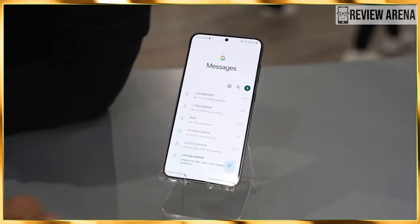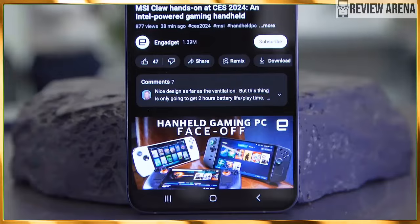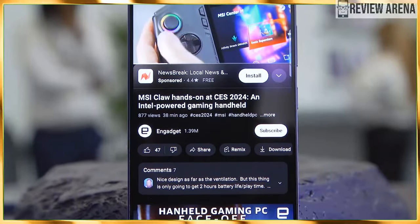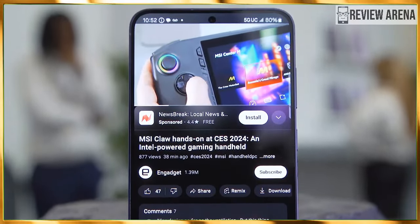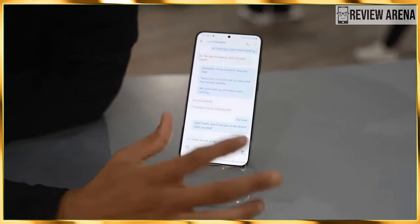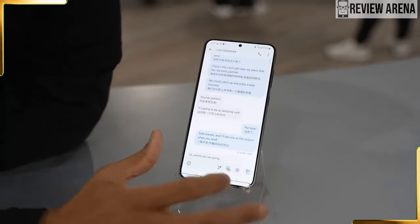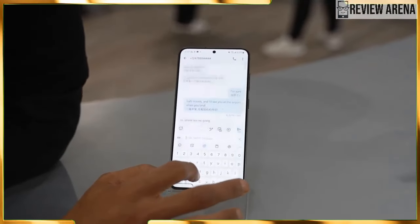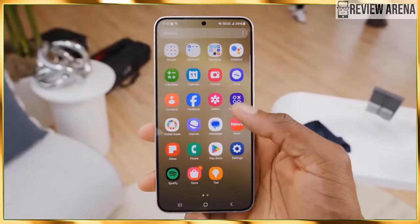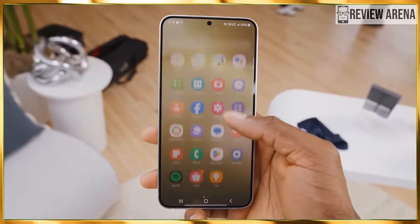So there you have it — our detailed comparison between the Samsung Galaxy S24 and S24 Plus. There is almost no difference between these two phones apart from size and what comes along with it. If you have to decide between the two, the valid question to ask is: do you need a bigger screen and a larger battery, and are you prepared to pay extra for those? Other than that, the Galaxy S24 and S24 Plus are almost identical and offer very similar user experiences.